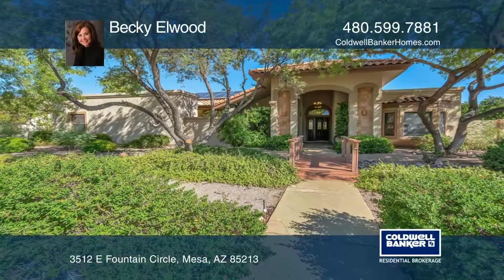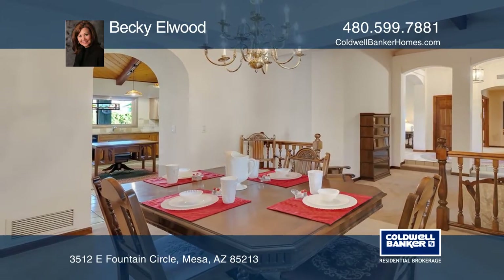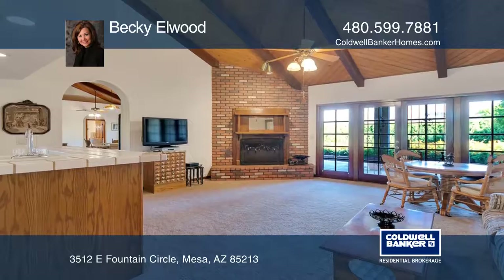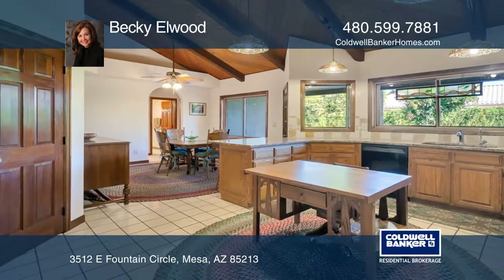This four-bedroom, three-bath home is in Mesa's The Groves Subdivision. Features include formal living and dining with a private courtyard and a family room with a wet bar. The kitchen offers a breakfast room, a breakfast bar, and a walk-in pantry.